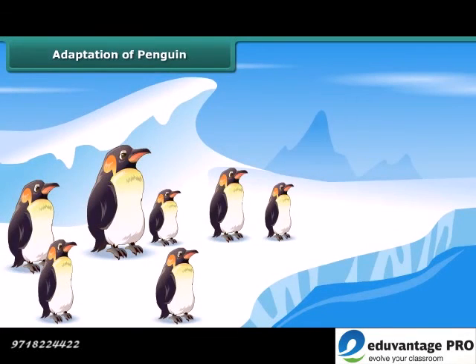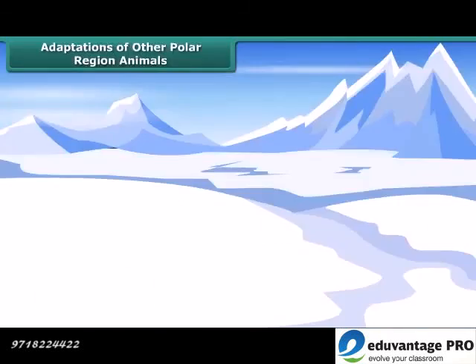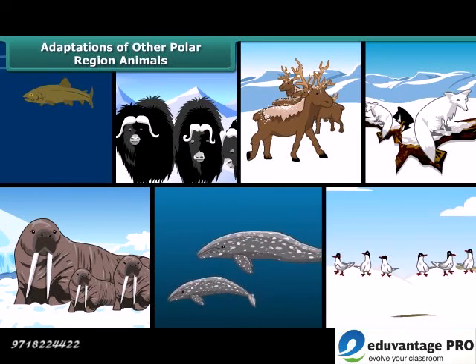Adaptation of penguin. You must have seen images of penguins. They are white, so they merge well with a white background. They also have thick skin and a lot of fat to protect them from cold. Penguins generally huddle together to keep themselves warm. They are good swimmers — their bodies are streamlined and their feet have webs to help them swim. Other animals living in the polar region include various types of fishes, musk oxen, reindeers, foxes, seals, whales and birds.